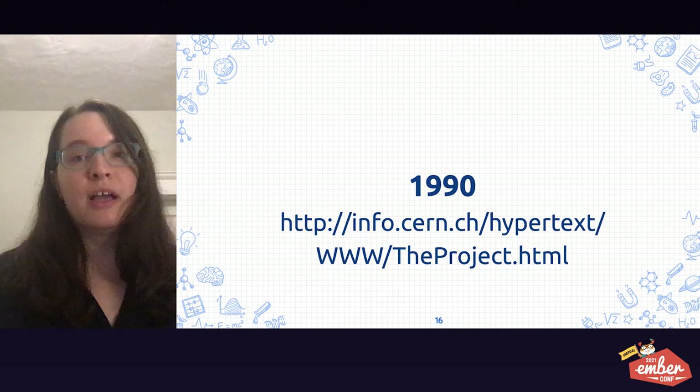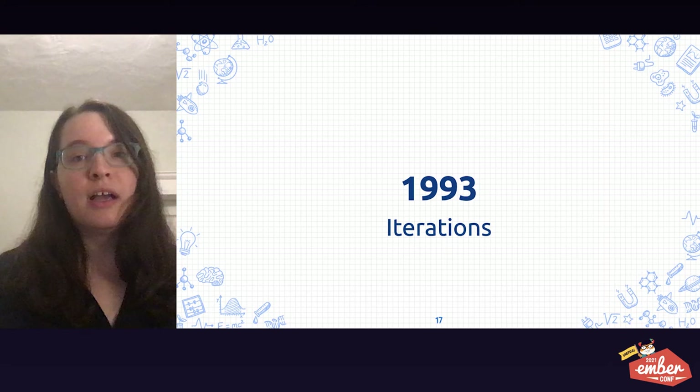1990 was the year of the first website and web server running on a computer at Berners-Lee's lab. In June of 1993, the first formal proposal was published with a minimal set of tags — no inputs, no buttons, not even span. It was more about lists, headings, and paragraphs. Along the way, other computer scientists and researchers started to take notice. For example, Dave Raggett studied printed media like newspapers and magazines to compose a richer set of tags, which he called HTML+. A proposal for HTML+ was published later in 1993, and that proposal included things such as inputs and tables.